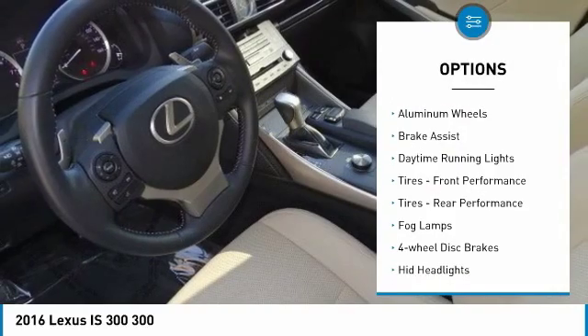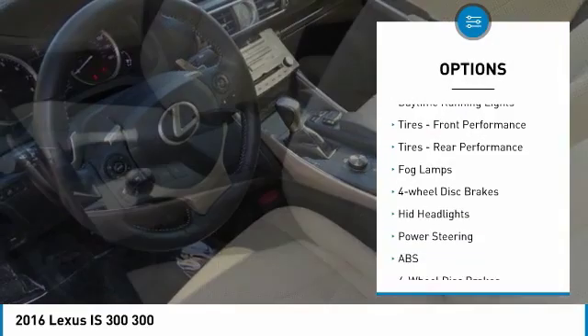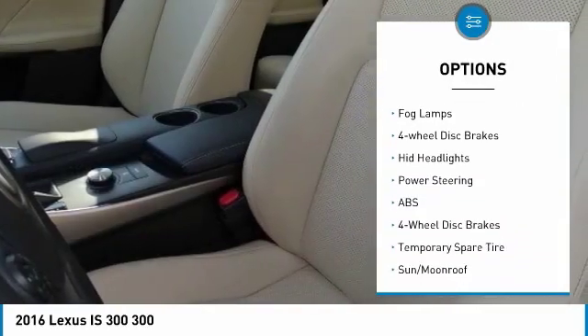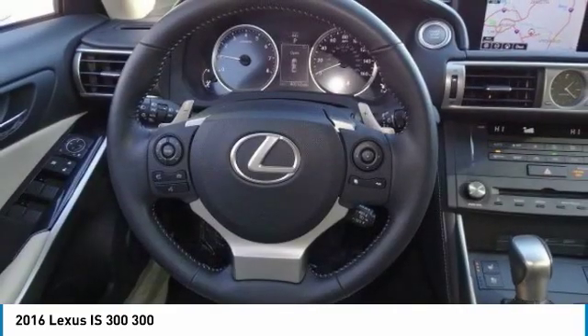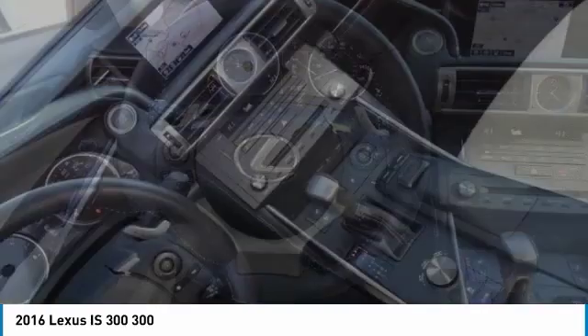Heated mirrors, all-wheel drive, aluminum wheels, brake assist, daytime running lights, front performance tires, rear performance tires, fog lamps, four-wheel disc brakes, HID headlights.